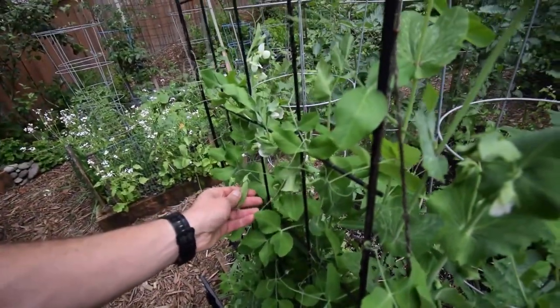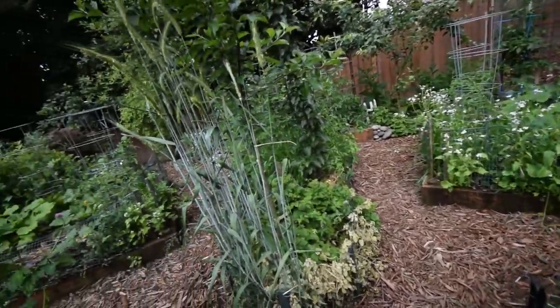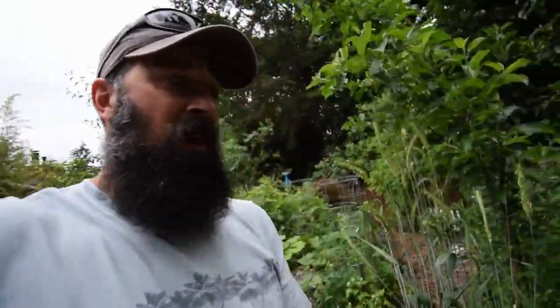Here's some more peas. I'll take that one. There's nothing better than fresh peas. I love gardening.